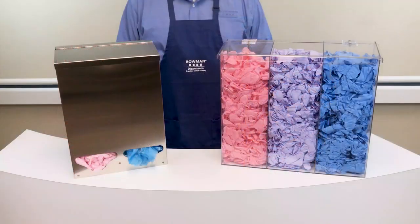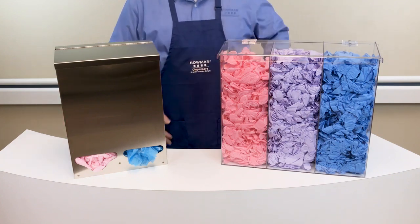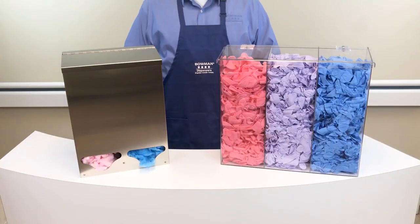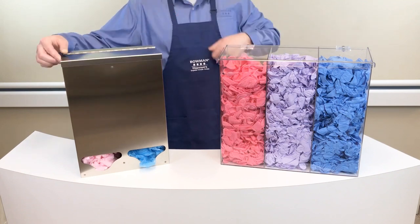Bowman offers two styles of dispensing in our bulk product line: the flow-through and the top-exclusive dispensing pads. Our most popular style is the flow-through dispensing option. Products are loaded into the top of the compartments and dispensed from either the top or from the bottom front opening.